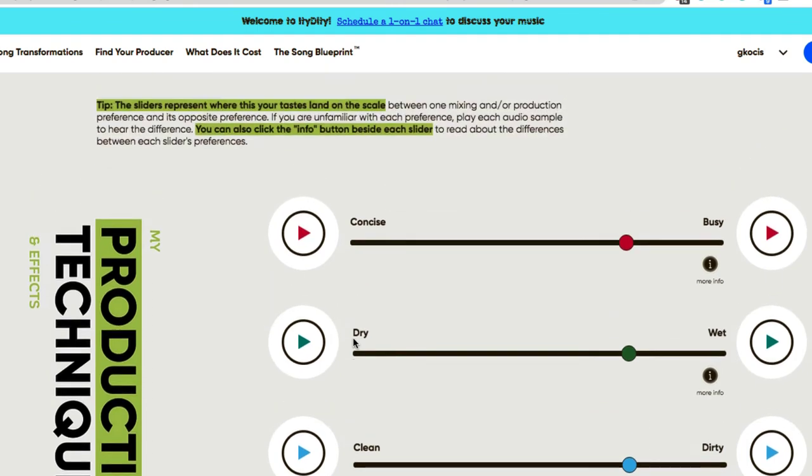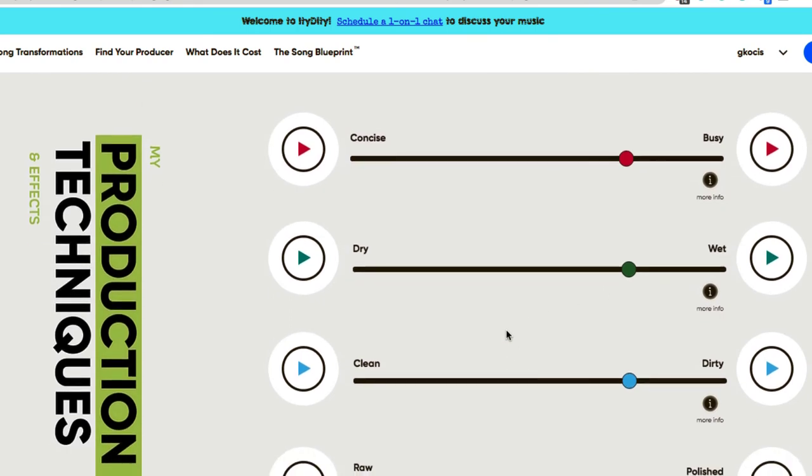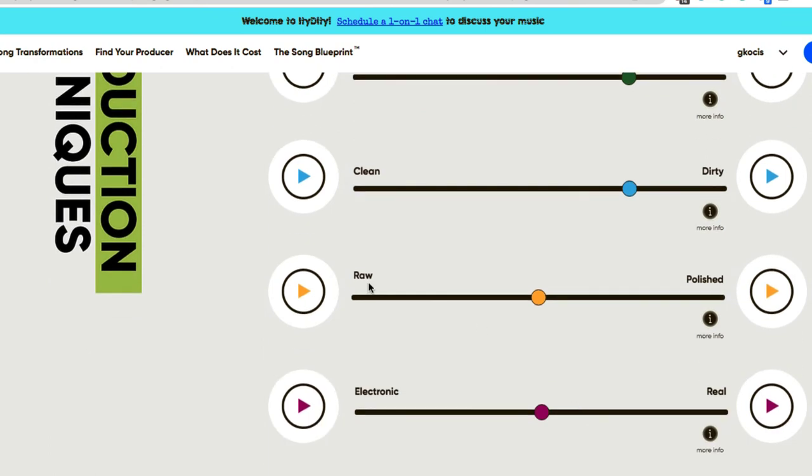The music production techniques and effects section shows a spectrum from busy to concise — my songs lean toward the busier end. There's also a wet-to-dry spectrum for effects like reverb, a clean-to-dirty spectrum, and a raw-to-polished scale where I'm pretty much dead in the center, as well as an electronic-versus-real scale also centered.